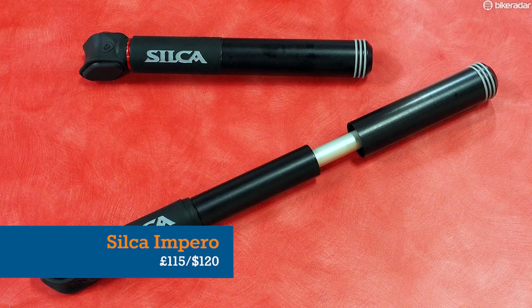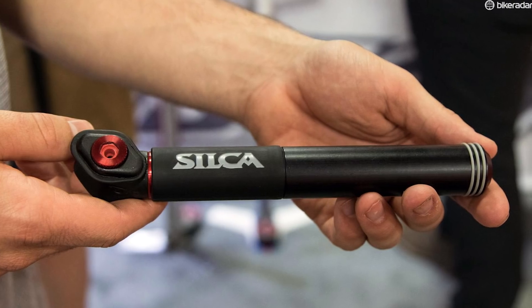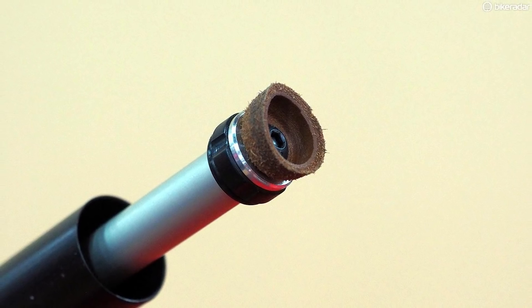Silca's Impero enjoys roughly the same status within the mini-pump world. It's a classy, classy-looking 150g thing, and it'll make roadside puncture repairs a slightly less annoying task.